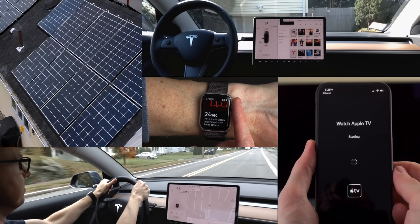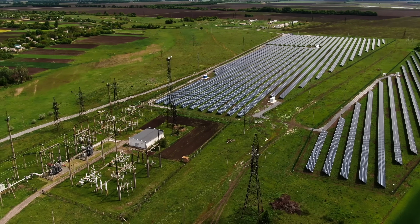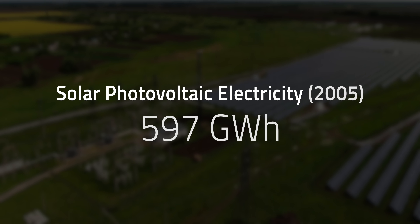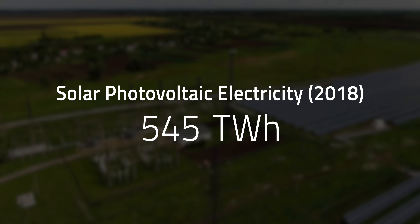I'm Matt Farrell. Welcome to Undecided. Solar power is one of the most promising power sources to reduce carbon emissions. Electricity from photovoltaics into the grid jumped from 597 GWh in 2005 to about 545 TWh in 2018, and with many policies being rolled out to try to achieve net zero in the next few decades, solar panel use continues to grow around the world.